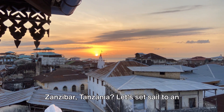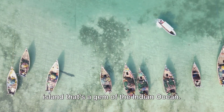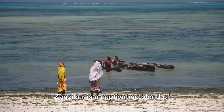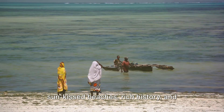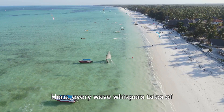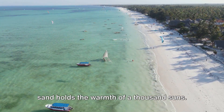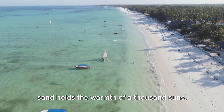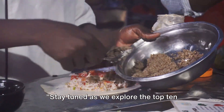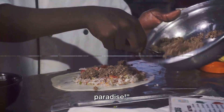Ever wondered what it's like to visit Zanzibar, Tanzania? Let's set sail to an island that's a gem of the Indian Ocean. Nestled off the east coast of Tanzania, Zanzibar is a captivating blend of sun-kissed beaches, rich history, and vibrant culture. Here, every wave whispers tales of ancient trade routes, and every grain of sand holds the warmth of a thousand suns. It's an island paradise waiting to be discovered. Stay tuned as we explore the top 10 things you can do in this island paradise.